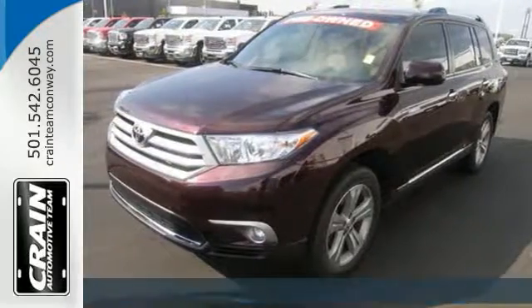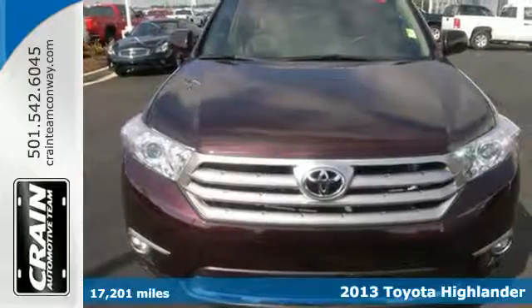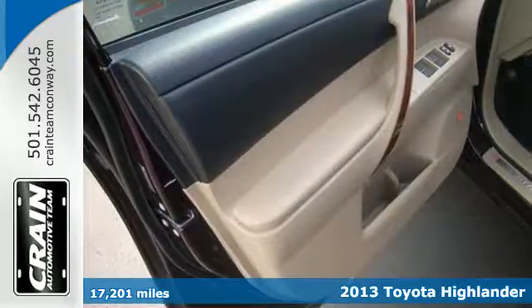Here's a 2013 Toyota Highlander. This crossover, engineered with Toyota's legendary quality, was designed to stand out.